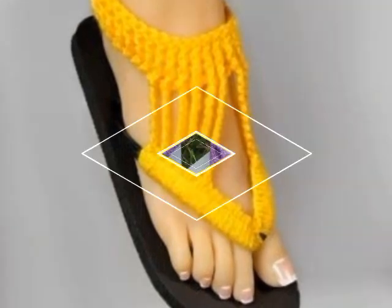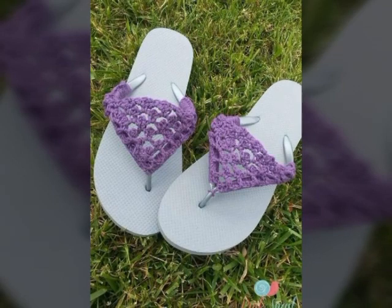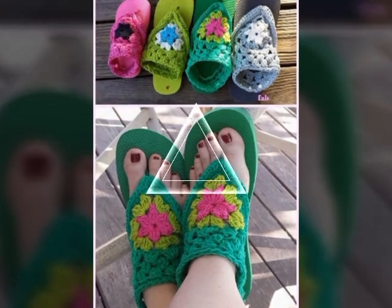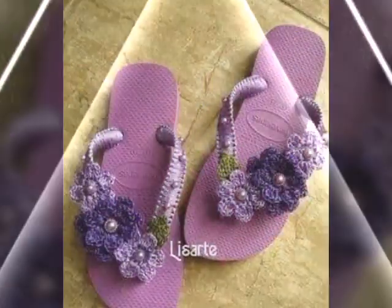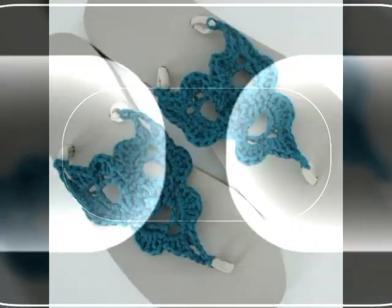You'll learn about the different types of materials used to create these dresses, including fine threads, yarns, and other decorative elements like beads and sequins. We'll also provide tutorials and tips on how to create your own crochet art dress, including step-by-step instructions for different styles and designs.